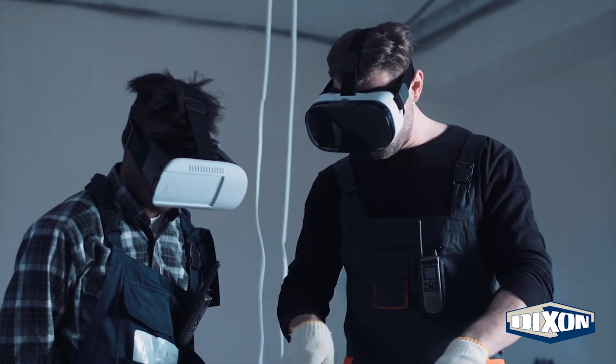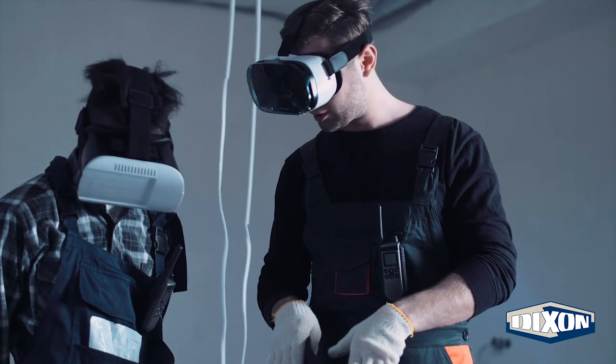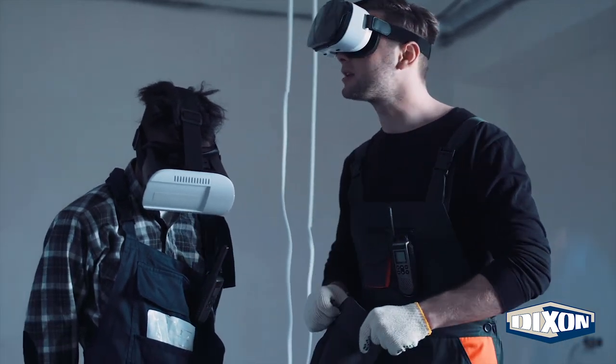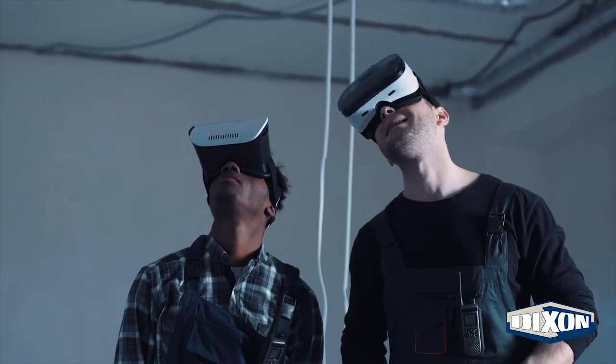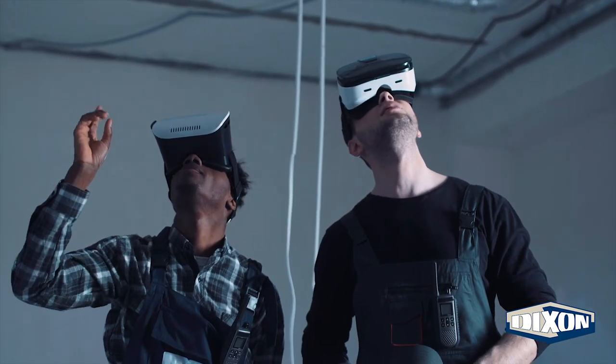Using a simulated mine, trainees can practice placing, setting, and detonating explosives in a safe environment. Any mistakes they make are highlighted and revisited as a learning opportunity without causing any damage to people or mines.